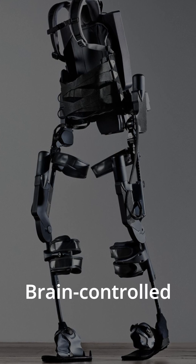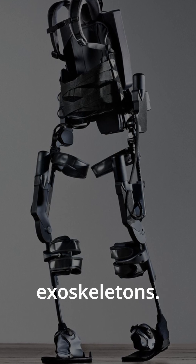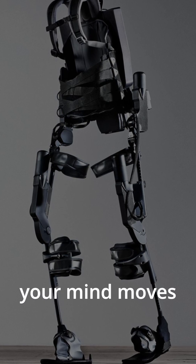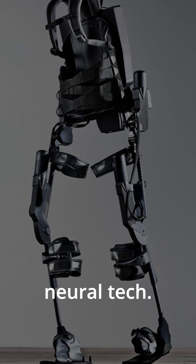The future? Brain-controlled exoskeletons. Researchers are developing systems where your mind moves the machine, combining robotics with neural tech.